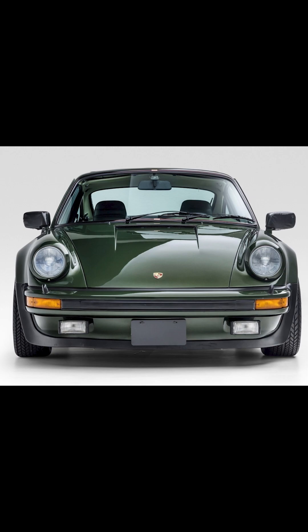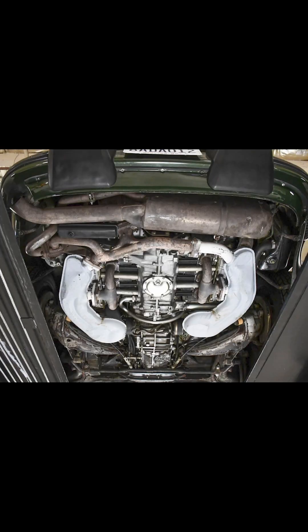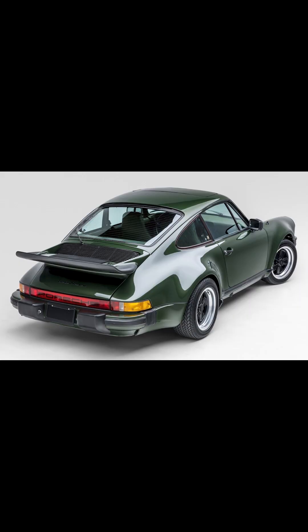These are also a couple hundred pounds lighter than the later turbos, and certainly less common. It's a looker.